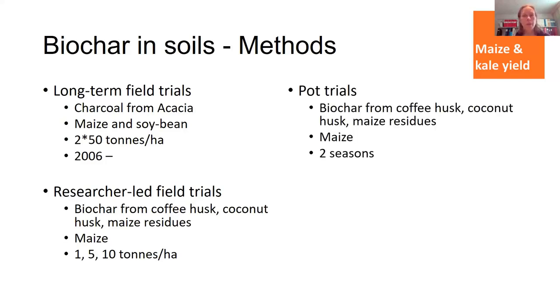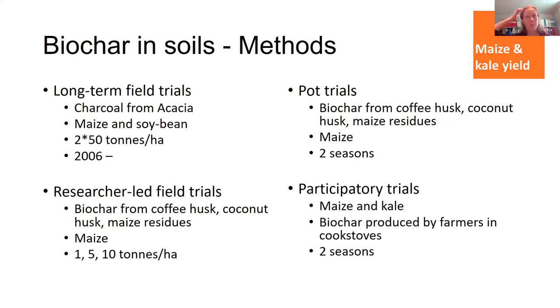We also did some pot trials with those same biochars to look at effects on different soils, but we didn't get many interesting results. What I will describe more is the participatory trials done in the past two to three years with these farmers, using biochar they produce themselves in their cook stoves, growing maize and kale for two seasons.